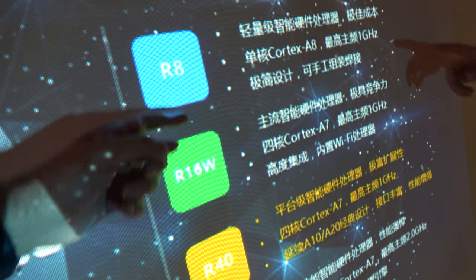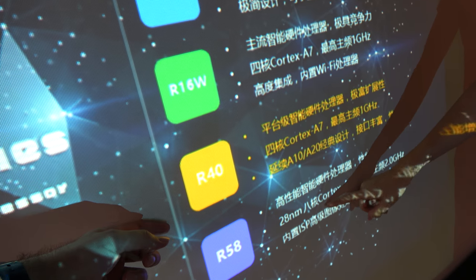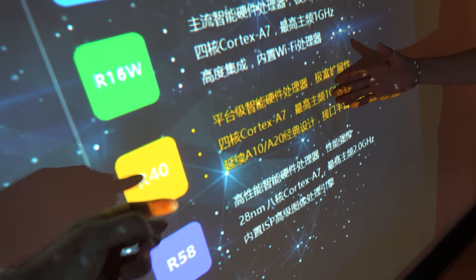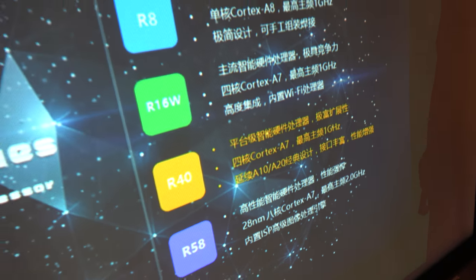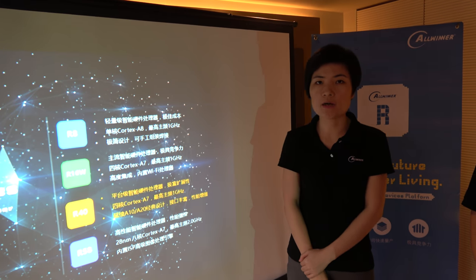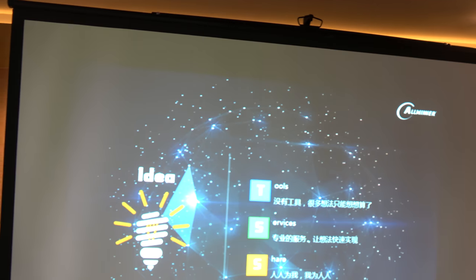And this is a single core A8? Quad core A7, quad core A7, octa core A7. And this one is a new one here — it can be an enhanced version of the A20. The interface will be very rich; take the HDMI for example, you can see right here.